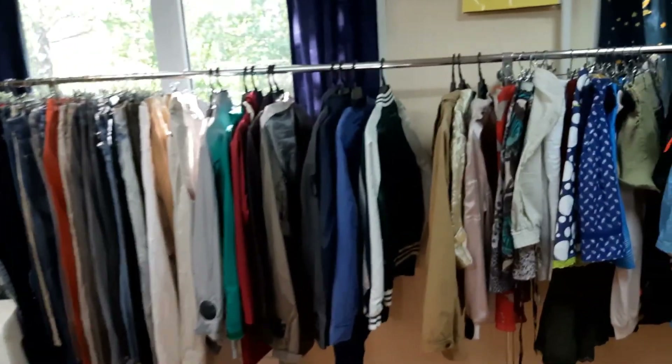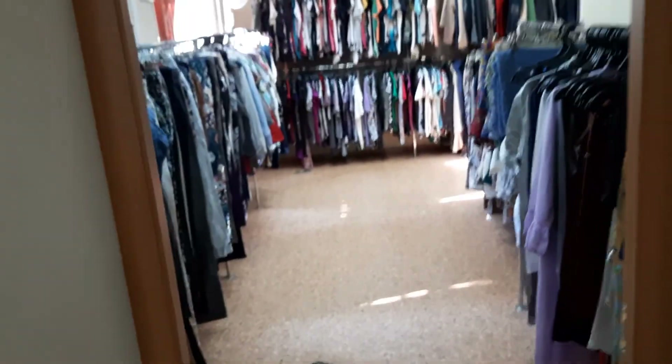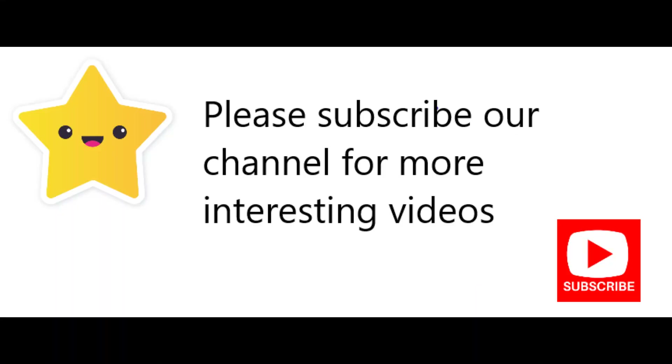This is the complete look of this shop. In the morning there are too many people over here — people are running to this shop.